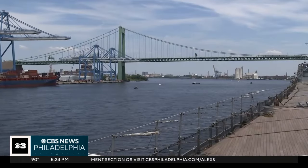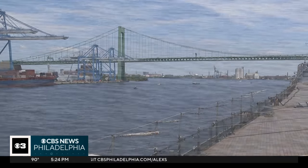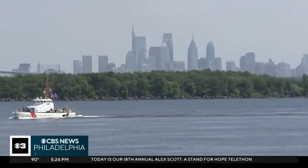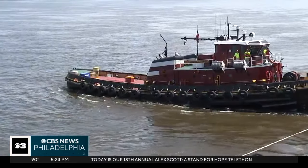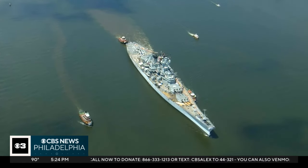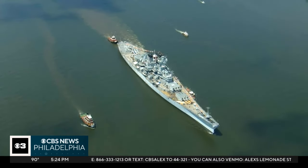"She's in the best shape she's been in since she left active service in the late '80s, so we're really proud to finally be heading home back to Camden." CBS News Philadelphia hopped on board as the Big J left the Paulsboro Marine Terminal Thursday morning. It was led by the Coast Guard and pulled by four tugboats. With the Philly skyline in the distance, the most decorated battleship in the 248-year history of the United States Navy headed home.